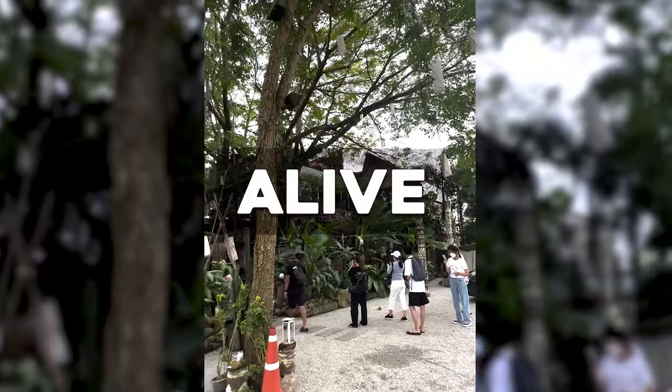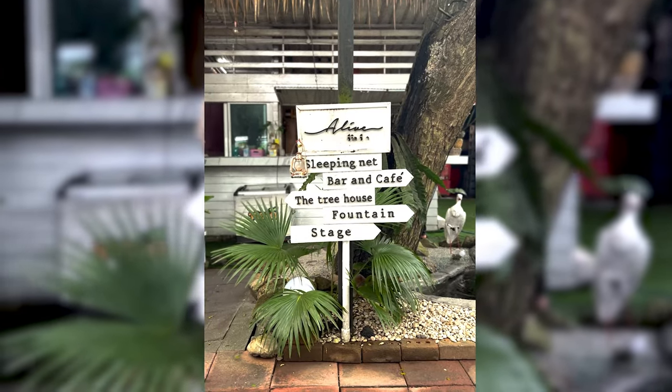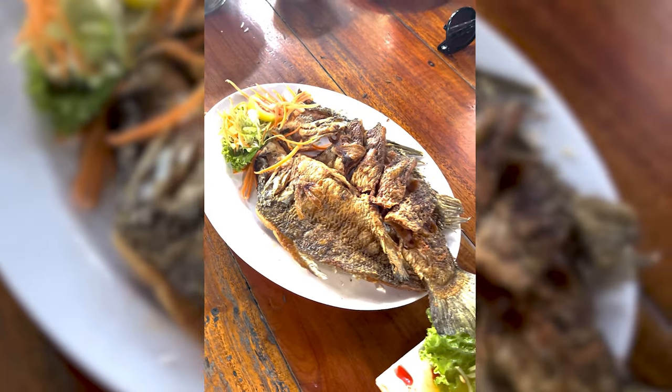For an Instagram-worthy spot, you can go to Alive, which is a restaurant. The place is very calming and they have a live band in the evening. So you can plan your time and go there for dinner. I highly recommend you try their pork knuckles and also the fried fish — it is very delicious.